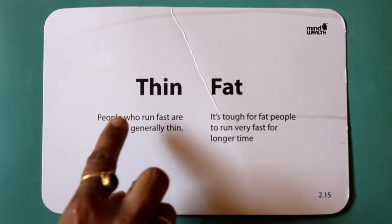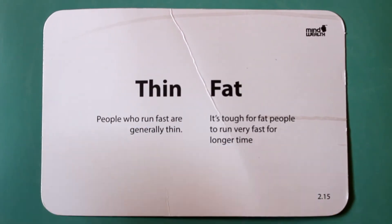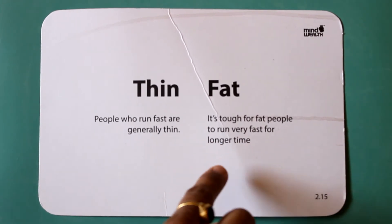Thin. Fat. People who run fast are generally thin. It's tough for fat people to run very fast for a longer time.